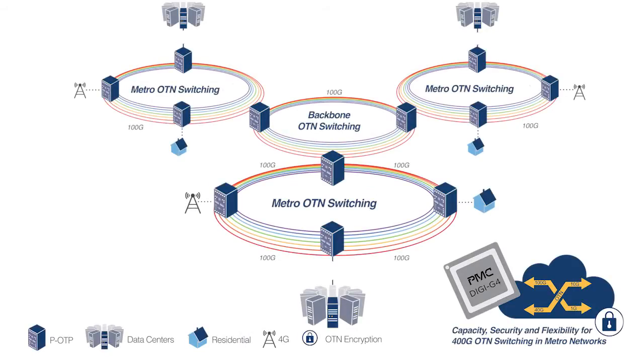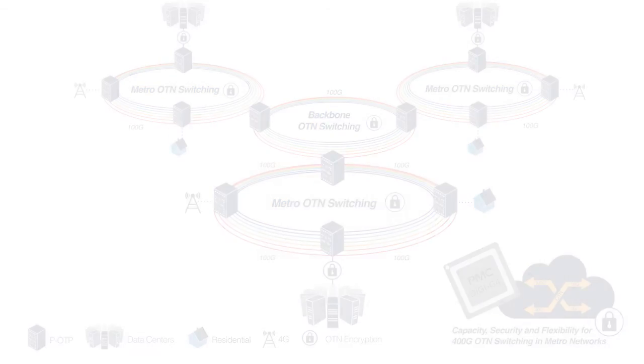One of Digi G4's most innovative features is its integrated OTN encryption support. It addresses the need to secure the optical network connections between data centers, resulting from the shift in enterprise workloads moving to the cloud. Unlike encryption at other networking layers, securing the optical layer with OTN encryption guarantees 100% throughput and offers ultra-low latency. Digi G4 delivers multi-rate, sub-180 nanosecond latency, ensuring security without compromising performance.